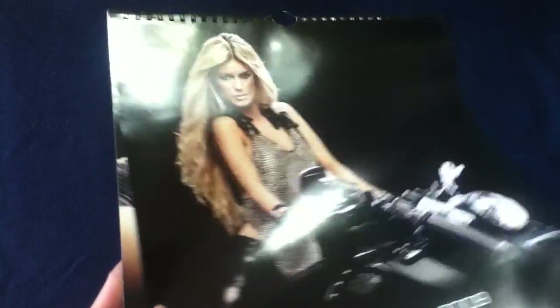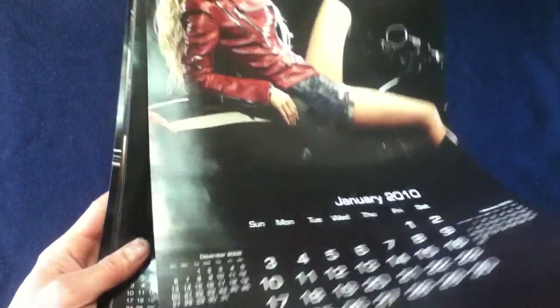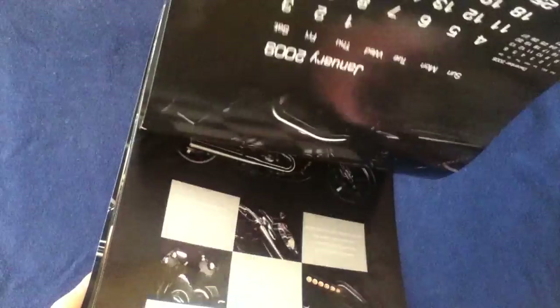Continuing from August through September 2009, October 2009, November 2009, December 2009 — at which point we're approaching January 2010 and then February 2010. That gives you the full 14 months for the calendar as stated on the front cover.